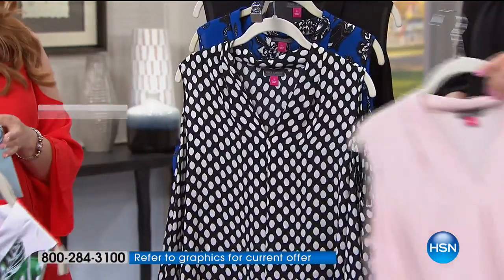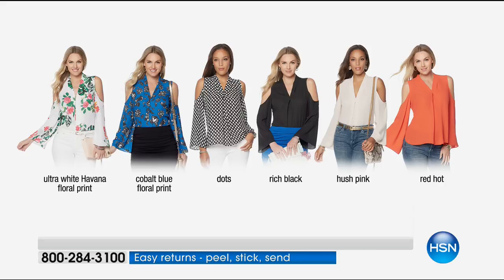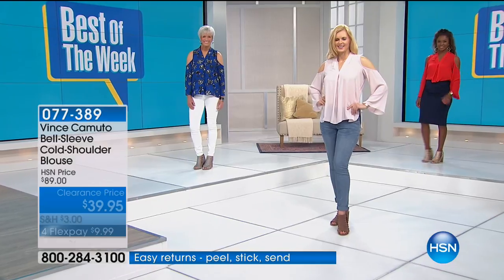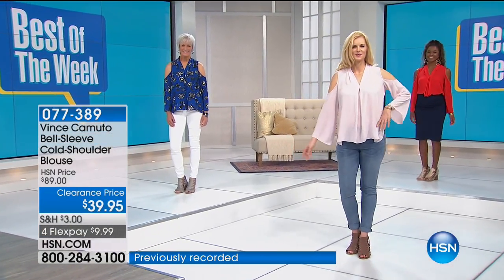All the great necklaces and fabulous jewelry that we both love, and Robin is totally a jewelry girl. And with all the colors available, it's $39.95 — the lowest price we've offered. We also have four flexible payments of $9.99.